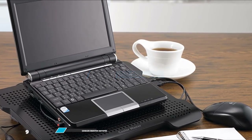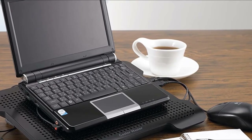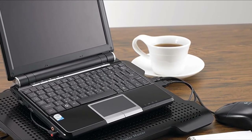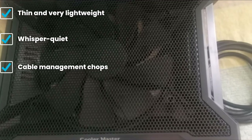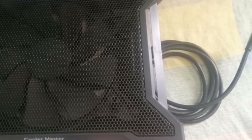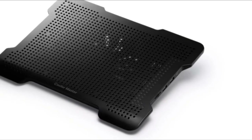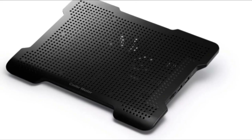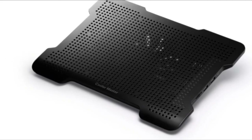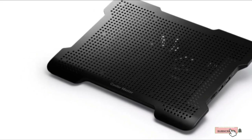Next at number nine we have the Cooler Master NotePad XLim. If you want a cooling pad that's nicely portable to carry around, the XLim fits the bill — it measures only 27.5 millimeters at its thinnest point and is very light at 700 grams. It's capable of coping with laptops up to 17 inches in size, and the single 160 millimeter fan offers excellent airflow while keeping things whisper quiet. The XLim also benefits from nifty cable management facilities to keep things tidy as well as portable.